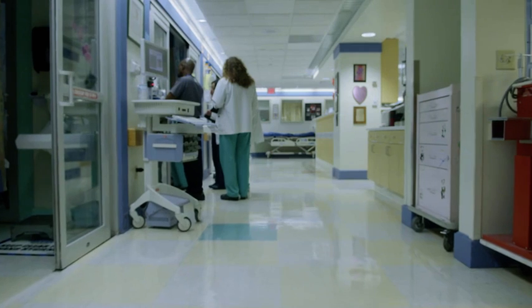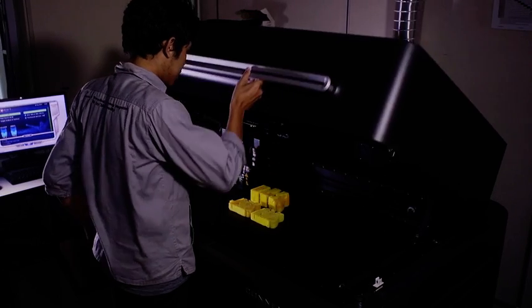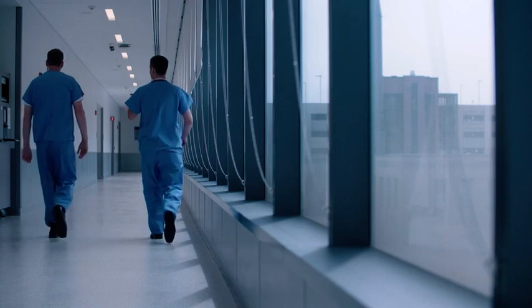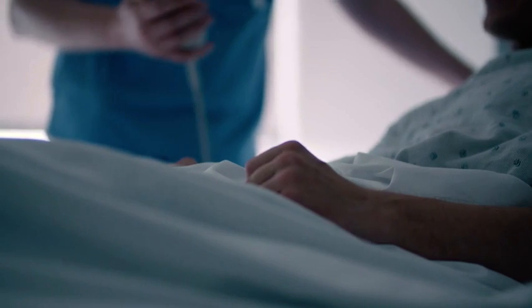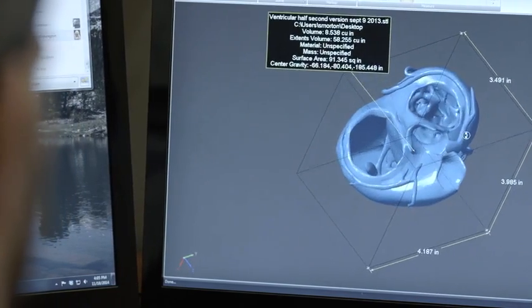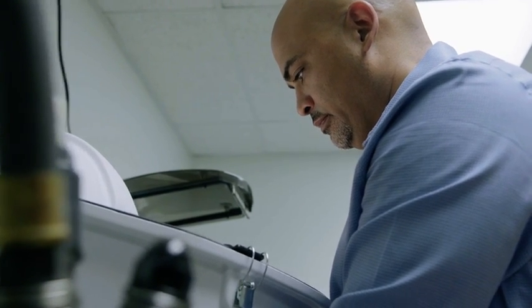In a field where innovation saves lives, Stratasys 3D printing solutions empower doctors, researchers, and medical device manufacturers to get products into clinical use faster, develop better therapies, and personalize care like never before. By accelerating the pace of innovation and enabling new insights, our 3D printing solutions improve patient care while simultaneously driving profitability at every step in the healthcare delivery value chain.